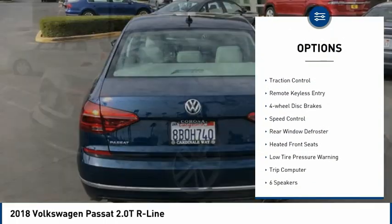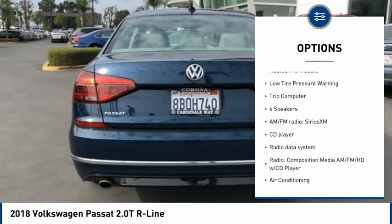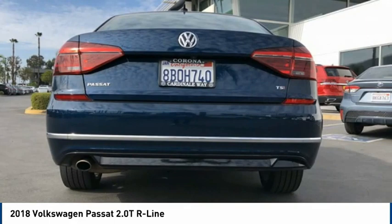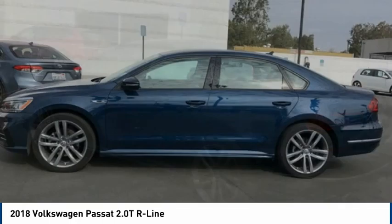Electronic stability control, brake assist, traction control, remote keyless entry, four-wheel disc brakes, speed control, rear window defroster, heated front seats, low tire pressure warning, and trip computer.